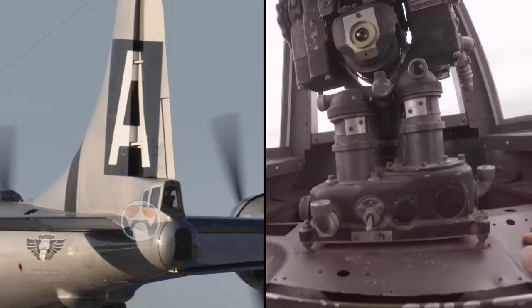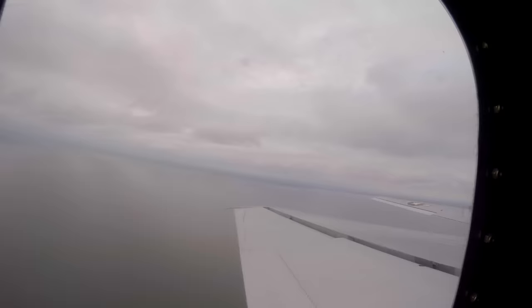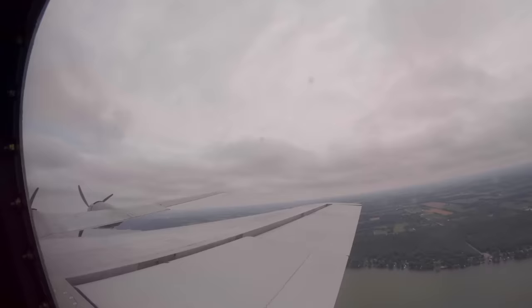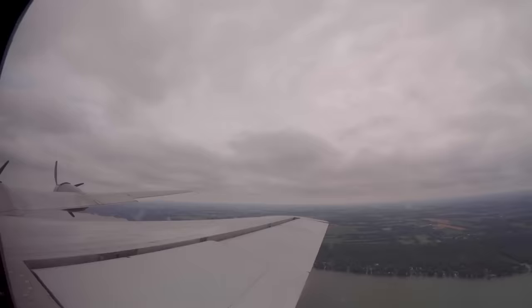Appleton Tower, Super Fortress 529 Bravo, 11 miles to the southeast, inbound with Papa. Super Fortress 529 Bravo, Appleton Tower, report 5 miles southeast for runway 3. Report 5 southeast for runway 3. Alright, go ahead and turn now — we are out of Oshkosh's airspace.